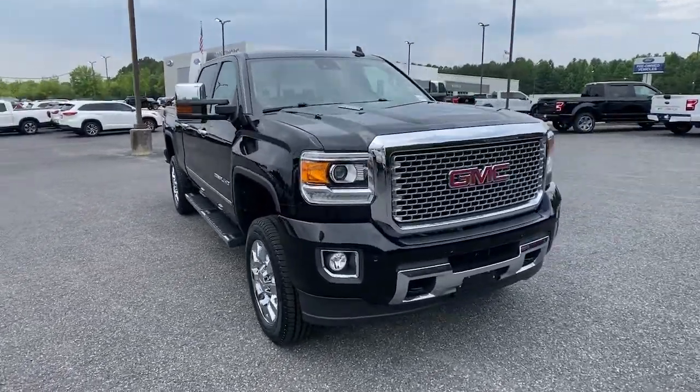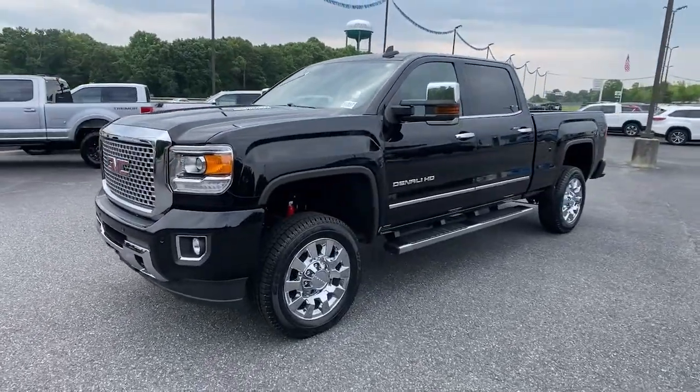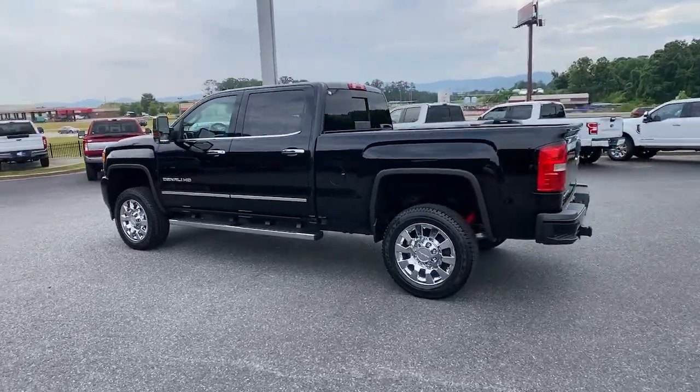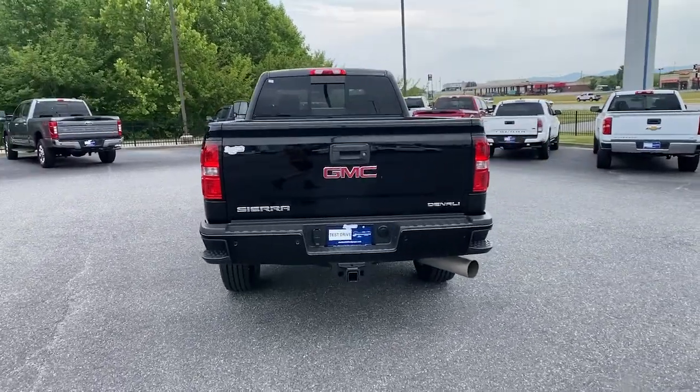Get acquainted with the 2016 GMC Sierra. With less than 70,000 miles on the odometer, this vehicle provides excellent value. This strikingly handsome Sierra delivers full-size pickup strength and plenty of modern comfort and convenience.